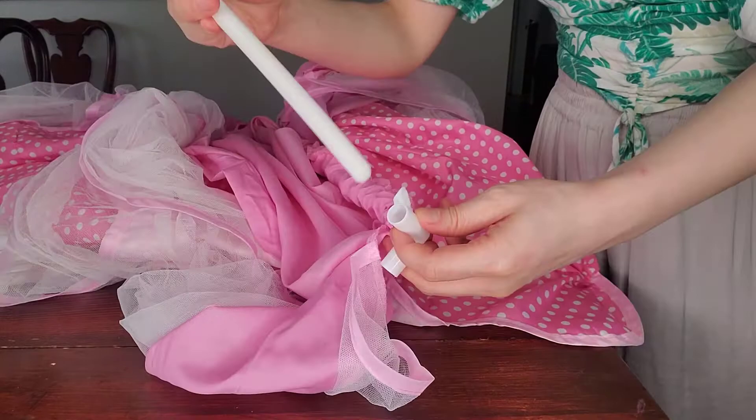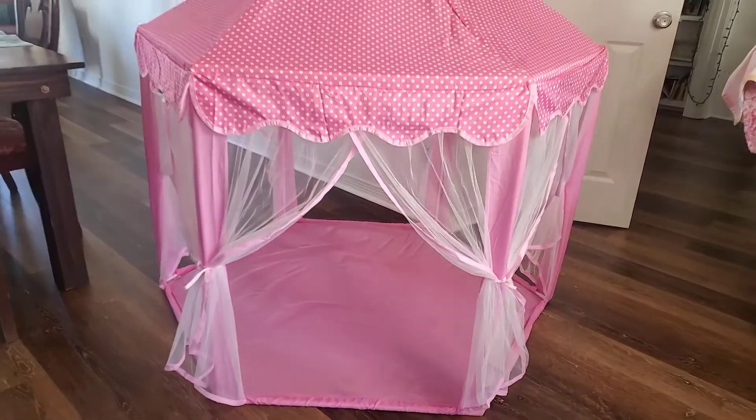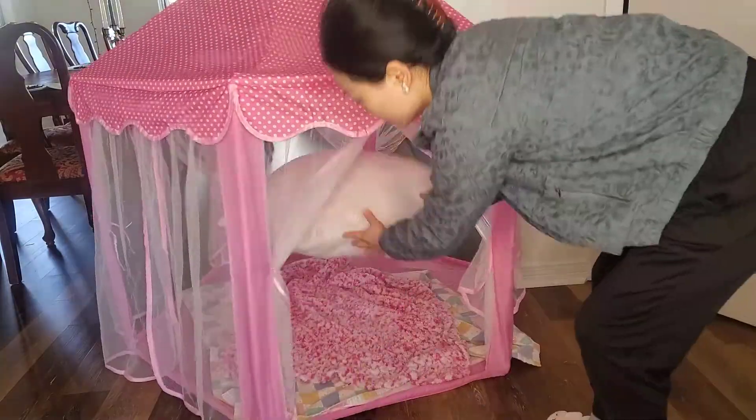Since we've had it for so long, we could easily set it up now. The tent is pretty lightweight. I sometimes just carry it from one spot to another without taking it apart. It's easy to carry around.